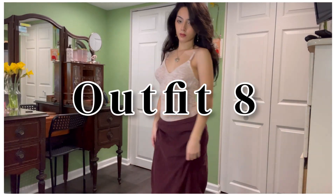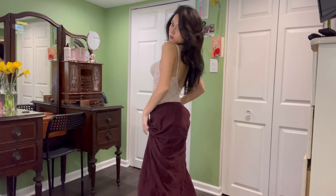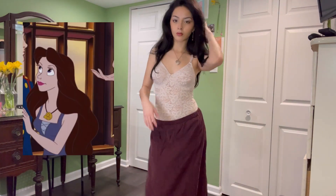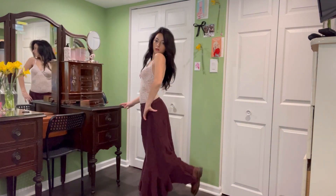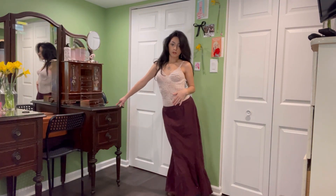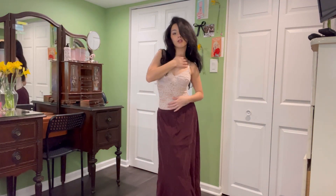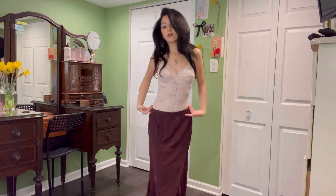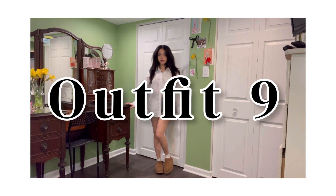On to the next outfit. I love the lacy top and long skirt combo. This fit in particular makes me feel like Vanessa from The Little Mermaid. And this is also a reminder that side parts exist — I love to switch up my part from time to time. It can change your whole look.